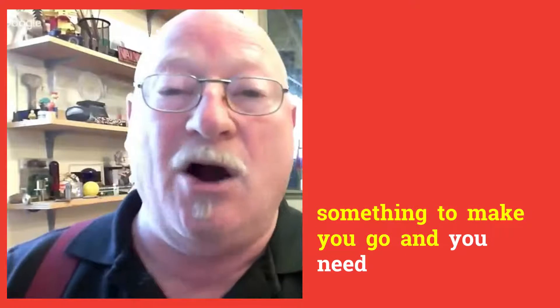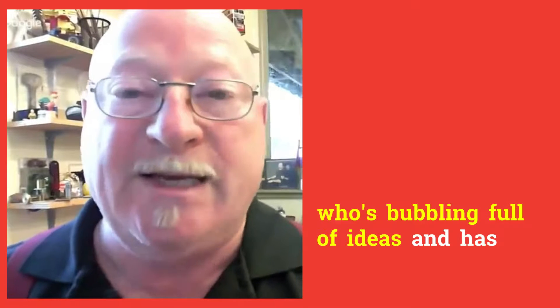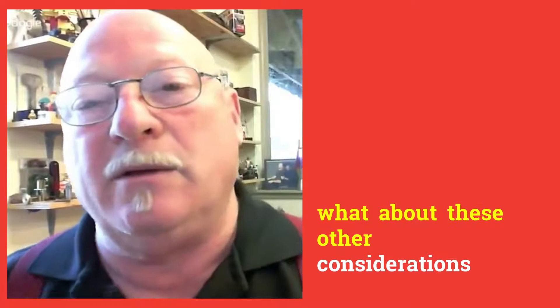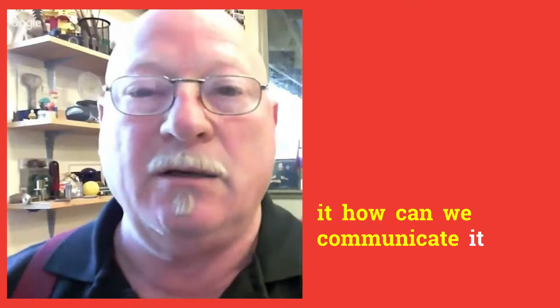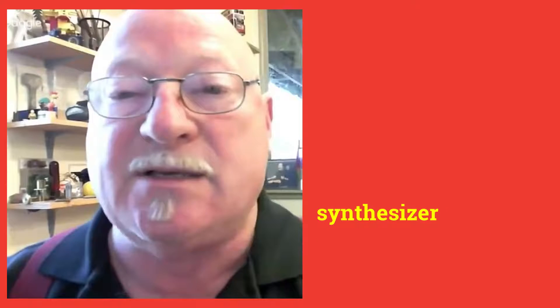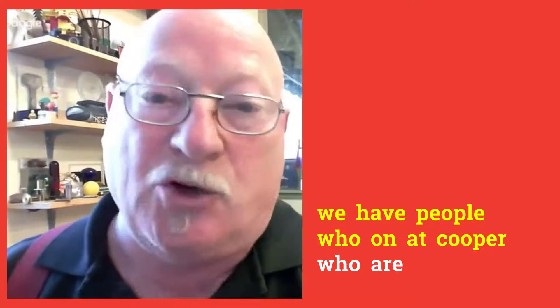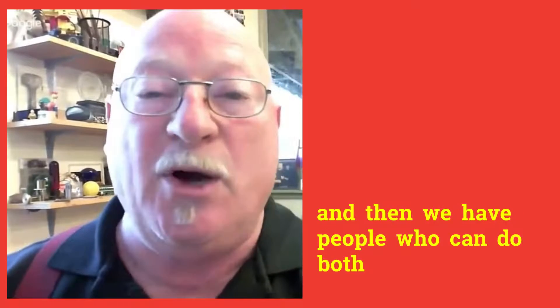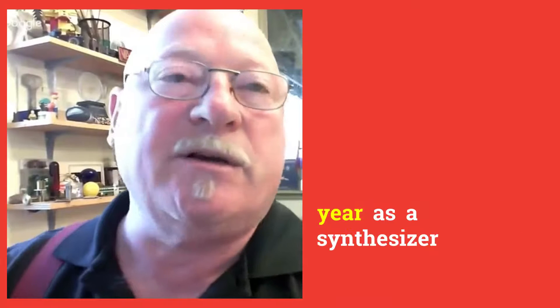The generator is bubbling full of ideas and has insights into how things work. The synthesizer is the person who says, 'What about these other considerations? What about these other problems? How do you know that will work? How can we test it? How can we communicate it?' A team with a good generator and a good synthesizer is remarkably effective. At Cooper, some people are always generators, some are always synthesizers, and some can do both or rotate between roles over months or a year.